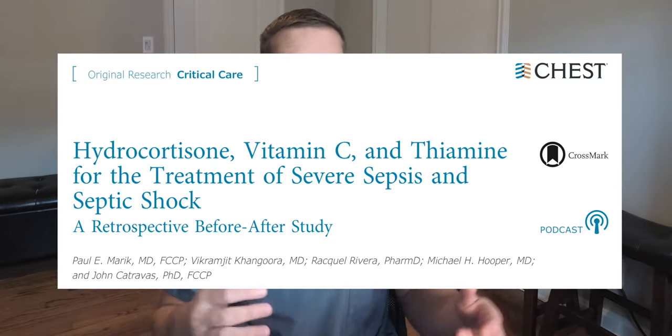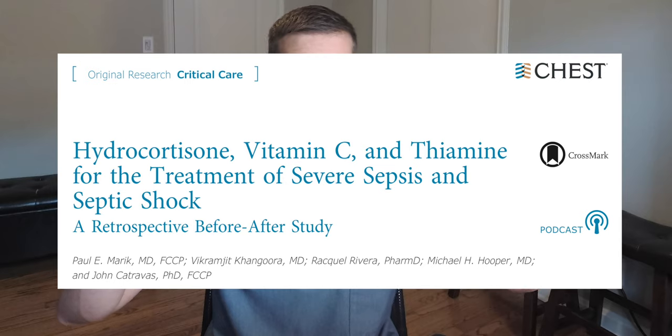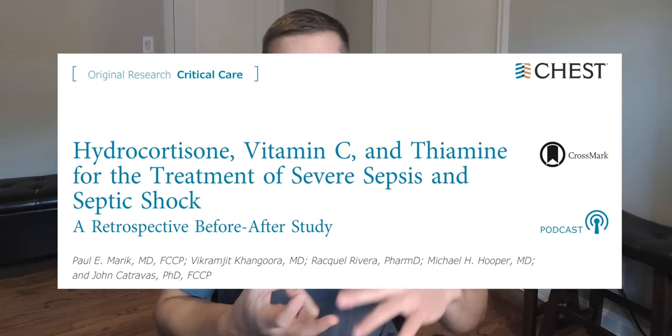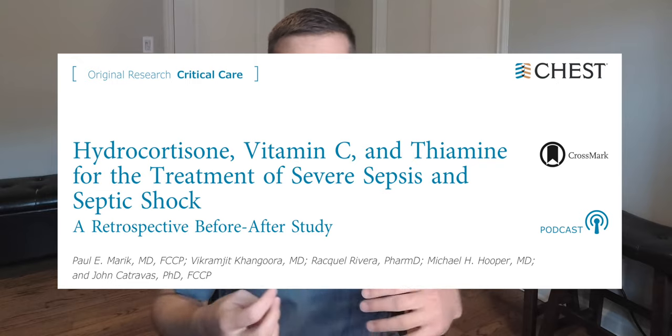My first contact about vitamin C in sepsis management came from Paul Marik's study, which I'll also link in the description box below. He basically used vitamin C, thiamine, and steroids to cut his mortality down significantly in his ICU. Hat tip to those people as well for coming up with that study. I'm not going to discuss all the intricacies of that paper here — there's a lot of controversy with regards to everything that transpired — but I like it.